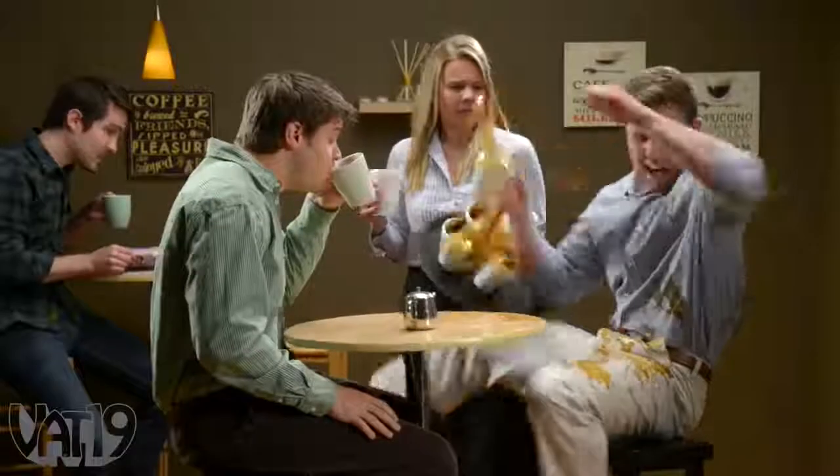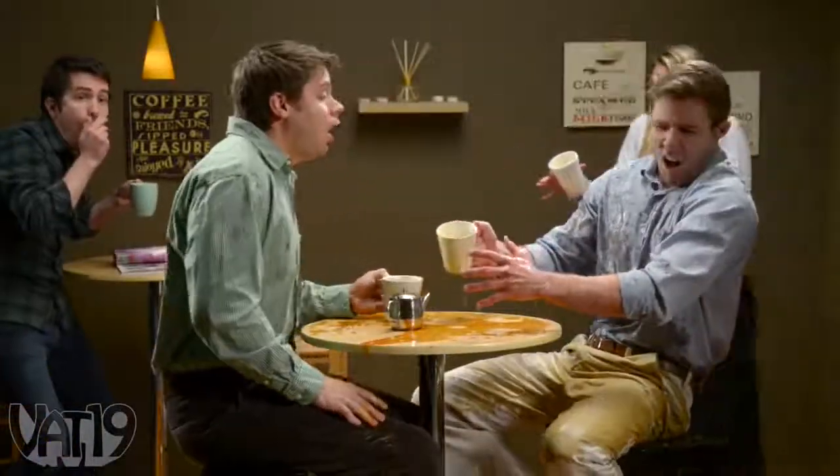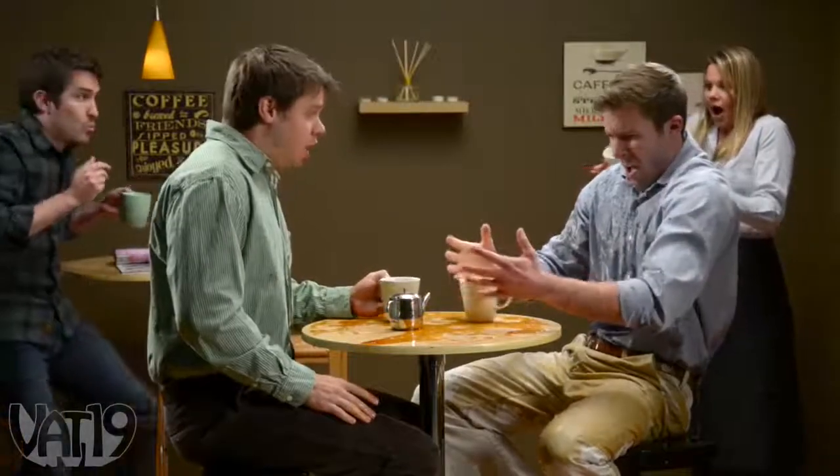Sure, you can use a caffeine crutch, but there are consequences for insufficient sleep. So how can you get more?